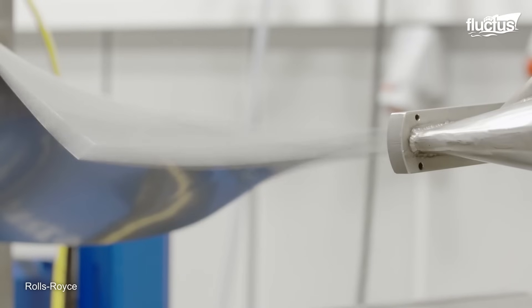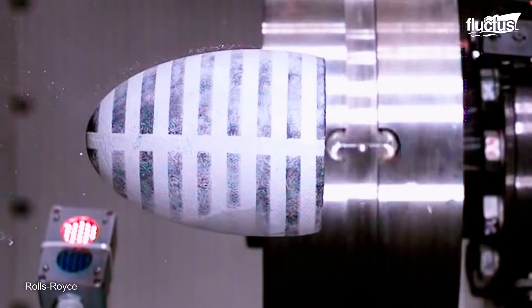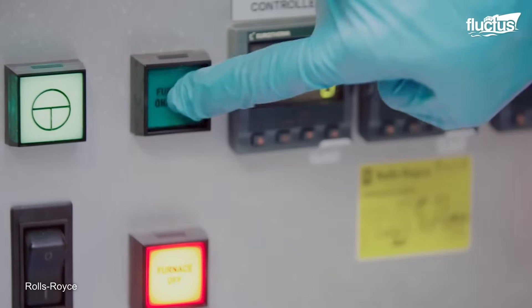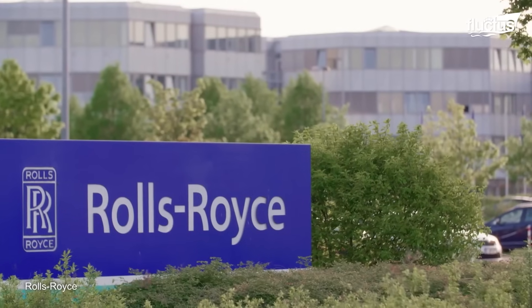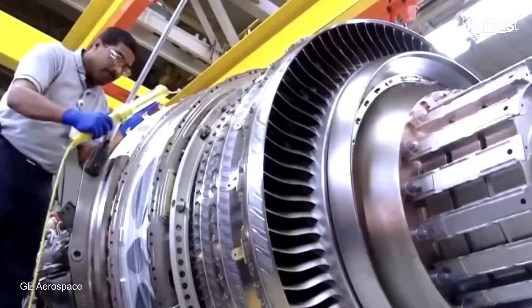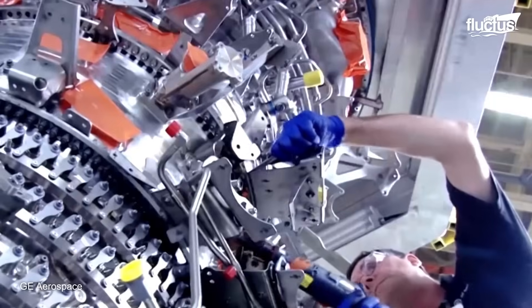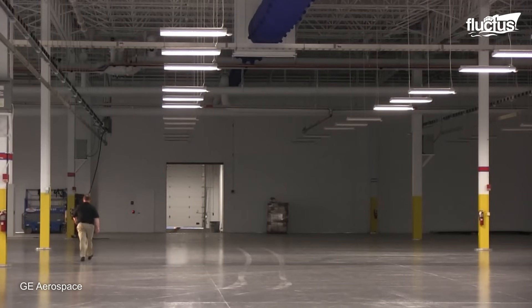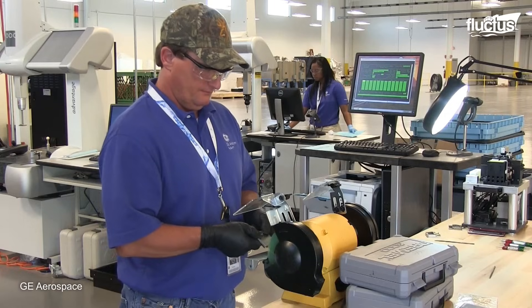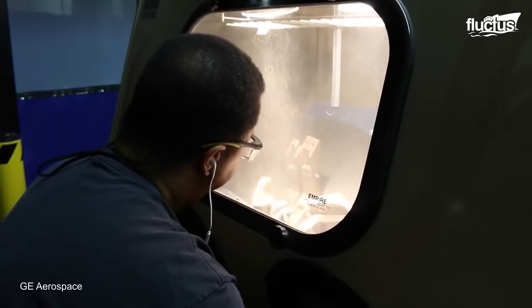This intense scrutiny enables Rolls-Royce to stay at the forefront of the industry, pioneering cutting-edge technologies that deliver clean, safe, and competitive power solutions. GE's journey to create efficient aircraft engines involves meticulous planning and skill. They have recently completed a state-of-the-art manufacturing facility that houses the production of their key engine components, such as high-pressure turbine shrouds, blades, and flap hardware.